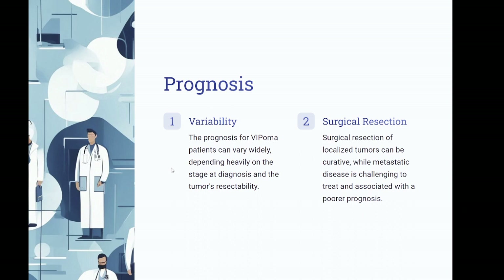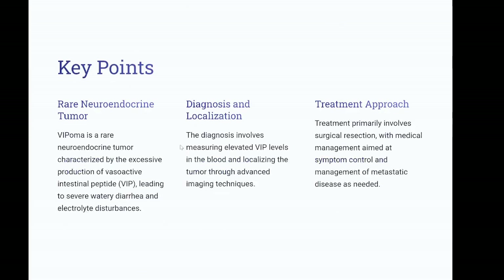Prognosis for VIPoma patients can vary widely, depending heavily on the stage at diagnosis and the tumor's resectability. Surgical resection of localized tumors can be curative, while metastatic disease is challenging to treat and associated with a poorer prognosis. High yield points: VIPoma is a rare neuroendocrine tumor characterized by the excessive production of vasoactive intestinal peptide (VIP), leading to severe watery diarrhea and electrolyte disturbances. Diagnosis involves measuring elevated VIP levels in the blood and localizing the tumor through advanced imaging techniques. Treatment primarily involves surgical resection, with medical management aimed at symptom control and management of metastatic disease as needed.